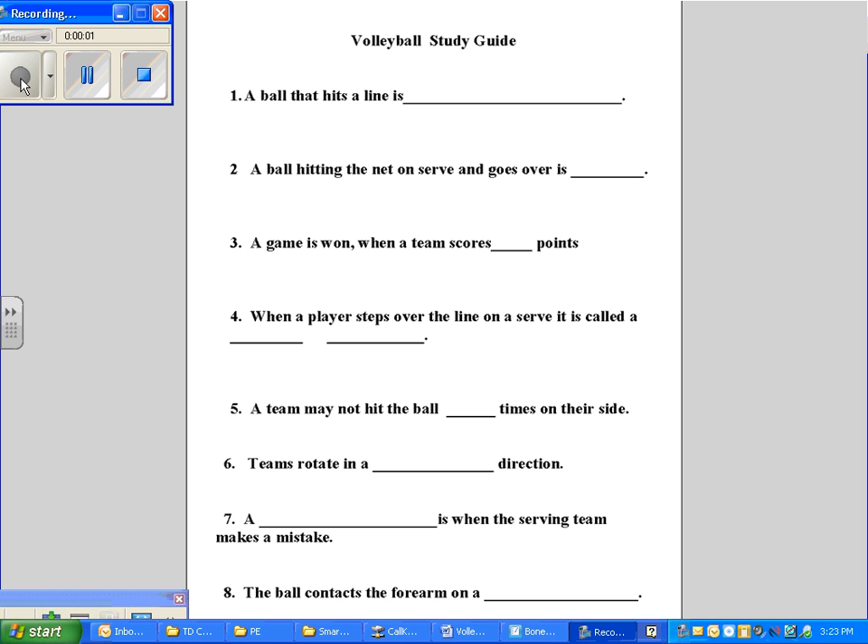Alright guys, it is time to study for your volleyball quiz or test. Here is your volleyball study guide.